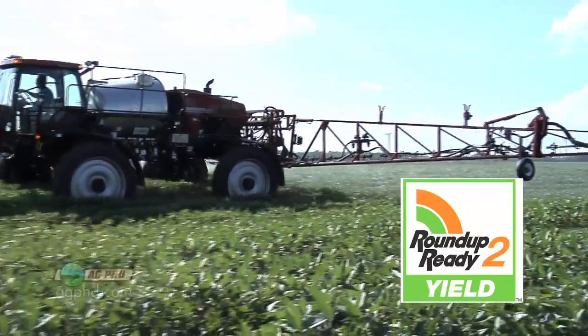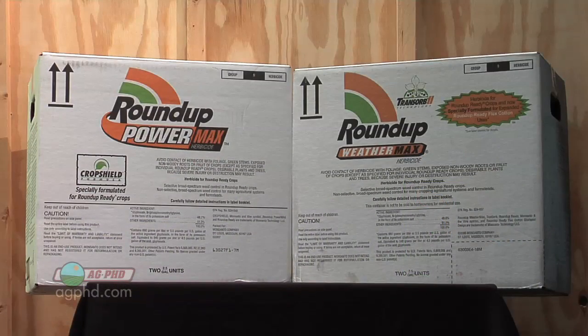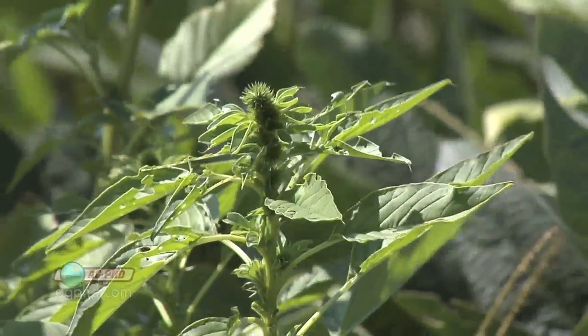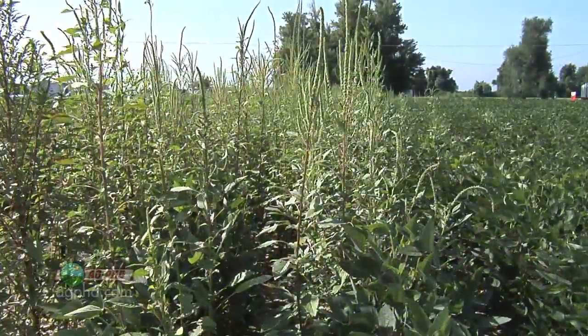The number of herbicides being used, the number of pesticide products has gone way down. That's all because Roundup was controlling pretty much every weed we had in the field. Now there are a few weeds that are escaping Roundup, and just like anything in nature, once you start doing things one way, nature's going to find a way around it. There are some weeds that are getting tougher to control.